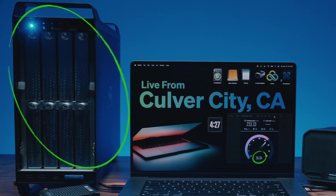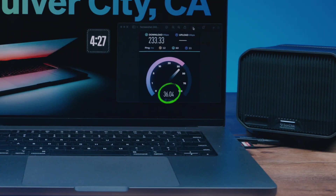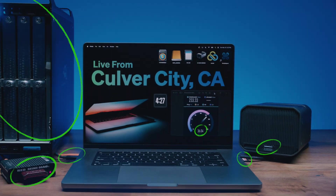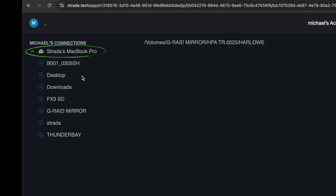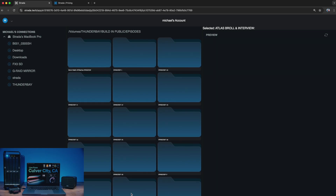You can also see an OWC Thunder Bay connected via Thunderbolt. I see a Red reader, there's an SD card in the slot, and a portable G-RAID drive. All of these have been shared through the Strata agent. Now when I log into Strata on my computer here in North Hollywood, I can see all the volumes in Culver City as if they're mounted locally on my machine. Remember, nothing here is in any cloud.